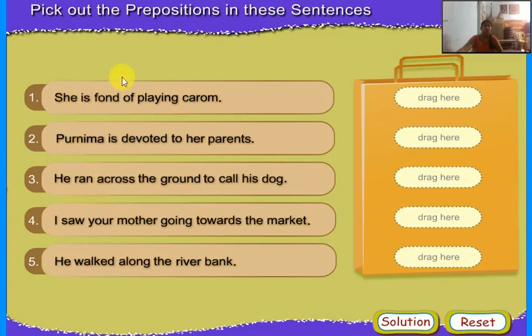The thief jumped through the window. She put a ruby in my hand. Pick out the prepositions in these sentences. She is fond of playing carom. Purnima is devoted to her parents. He ran across the ground to call his dog — across. I saw your mother going towards the market — towards. He walked along the river bank — along.